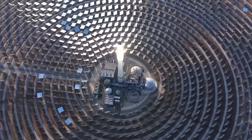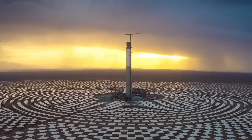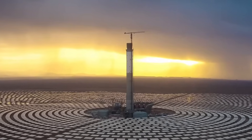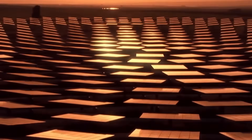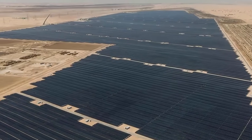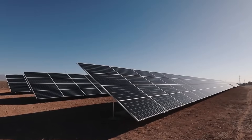Gary George of Audubon California called Ivanpah a bird sink and a cautionary tale unfolding on public lands, adding that the facility continues to operate as though there's an endless supply of birds to burn. Mitigation efforts have included replacing floodlights with LEDs, adjusting mirror focus during standby periods, installing avian radar systems, and adding perch guards, but progress has been described as modest.